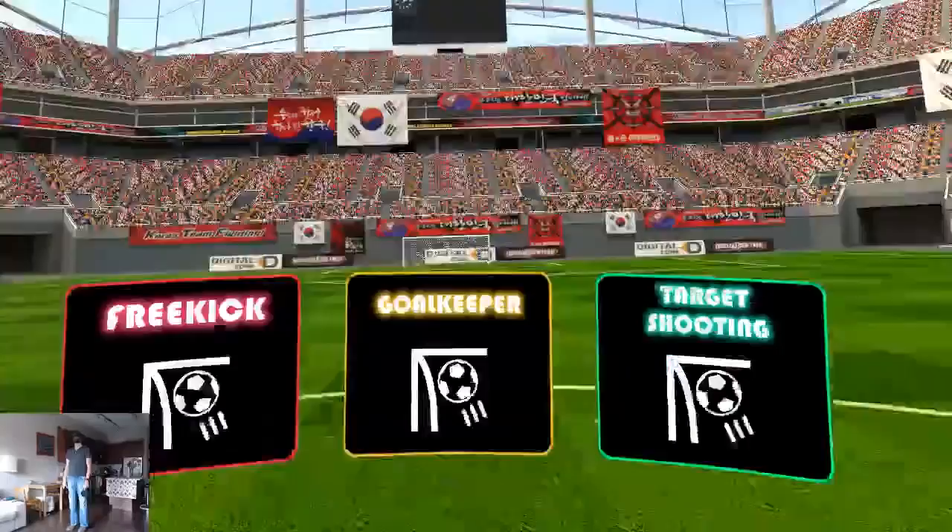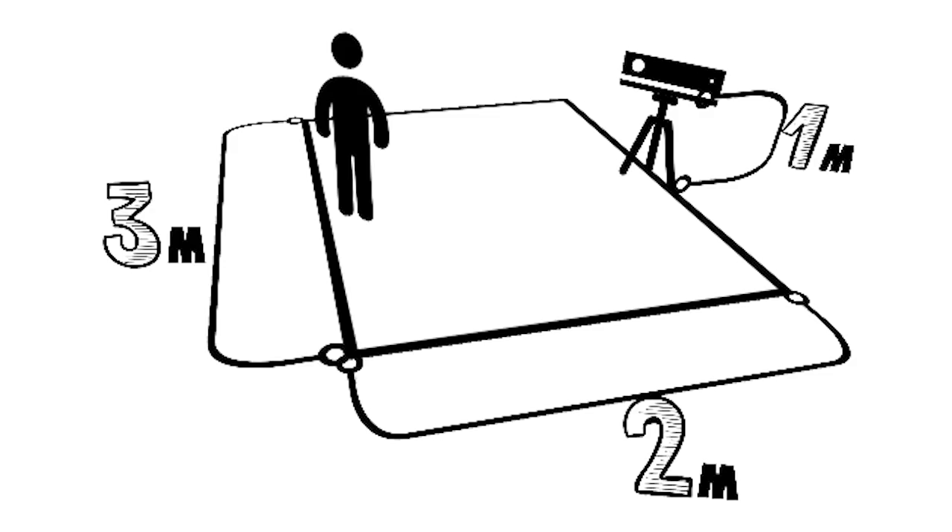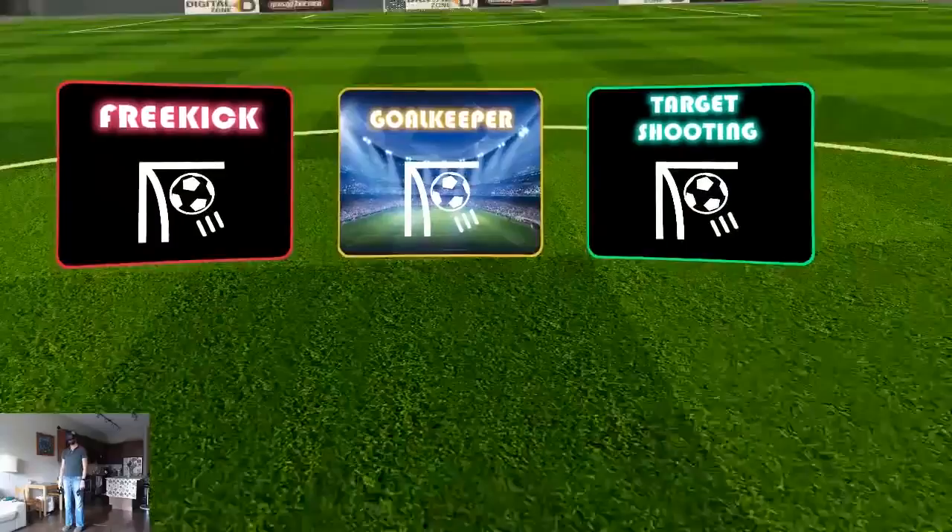VR Soccer Training claims to use an Xbox Kinect to move your character, so you have full body animation inside an arcadey soccer game. Unfortunately I don't have a Kinect at home, so I can't vouch for how well it works. But if you have a Kinect, give it a shot and let me know.